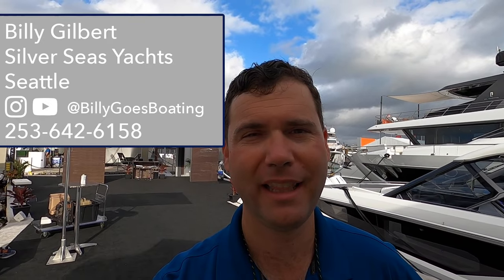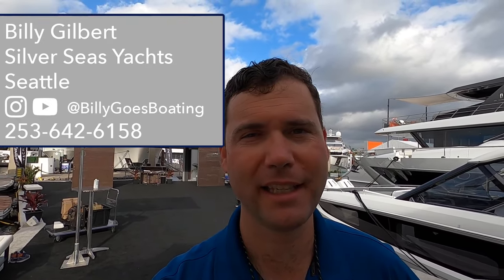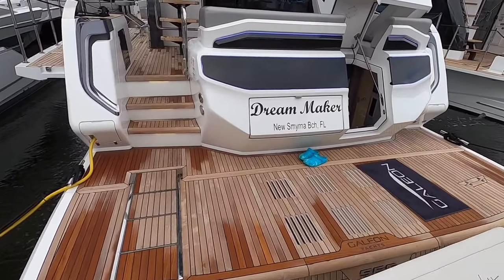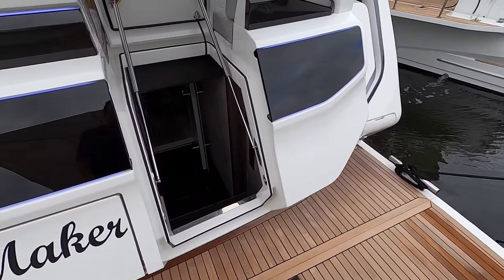Billy here with Silver Seas Yachts in Seattle, Washington, here today at the Fort Lauderdale Boat Show 2023 at the Galleon Yachts display. We are proud to now be your Galleon Yachts dealer in Seattle, and while we're here at the show we have a number of models on display, so let's have a look through them together. Let's have a look at the Galleon 560 Fly — one of their absolutely newest models, a beautiful machine.